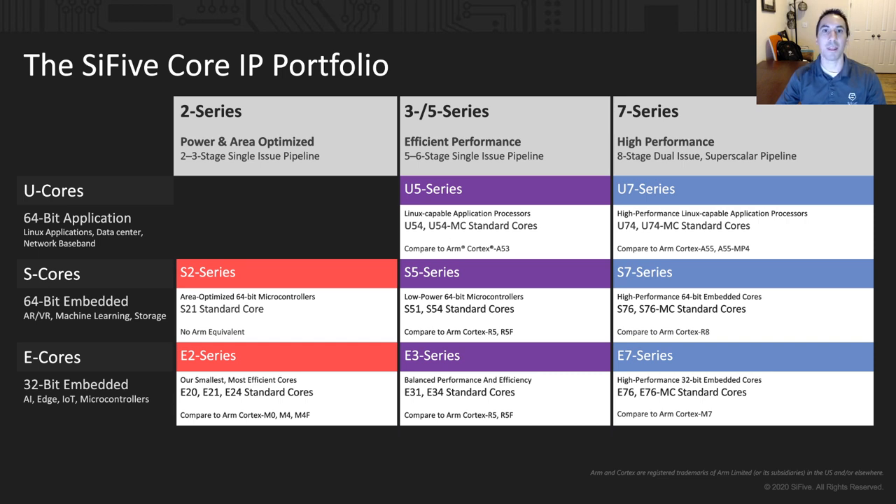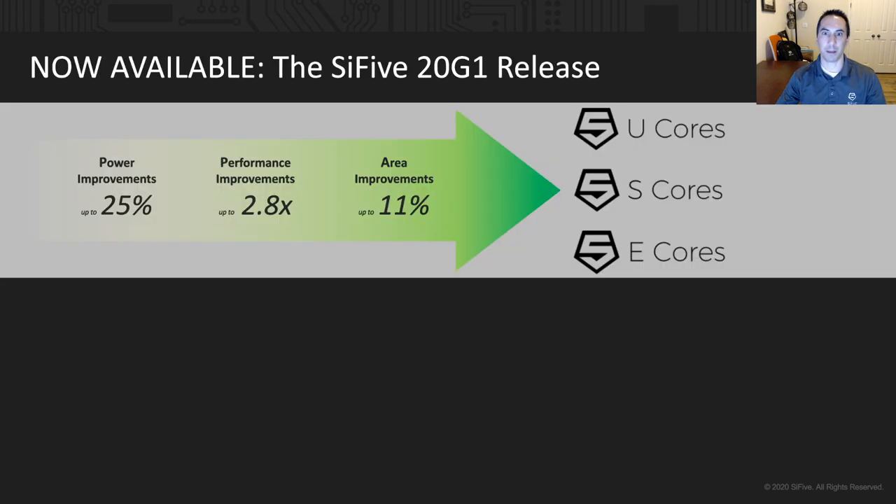And at SCI-5, things don't stand still. The 20G1 release brings lots of new improvements to SCI-5's RISC-V IP portfolio, with significant updates to the processors themselves, such as a 25% power improvement to our U7 and U5 core series, as well as improved memory performance by as much as 2.8 times in our U7 core series.